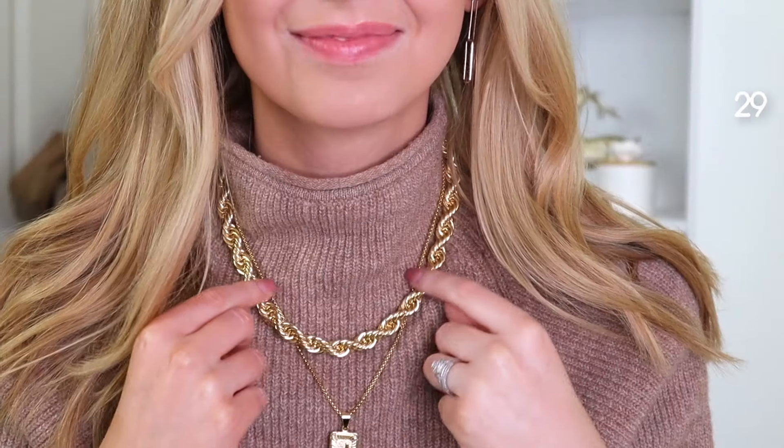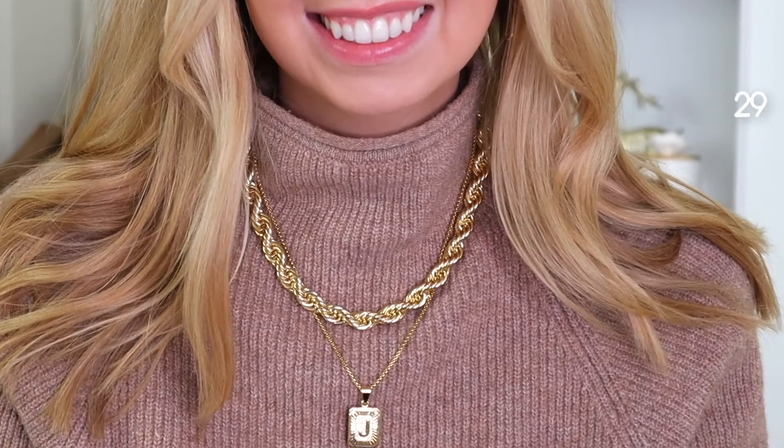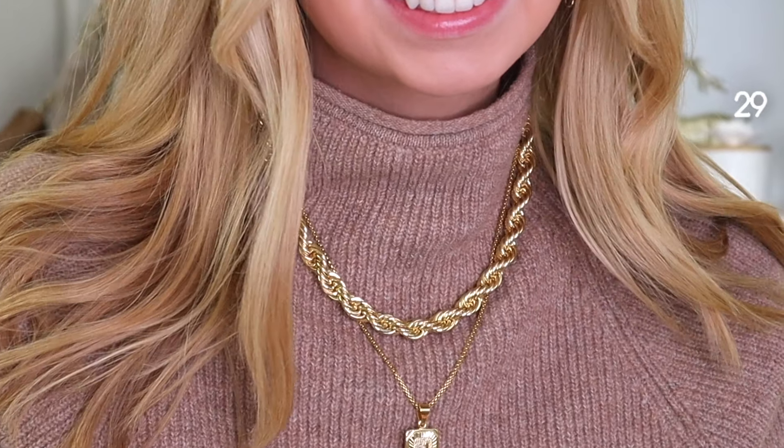Next we have this initial necklace from A New Day. It doesn't come in all of the letters, which is a little frustrating, but it has a little crystal detail. Next we have this braided link chain necklace — I call it a rope necklace. I am wearing it and I wear it so much; it definitely deserves five stars. Next we have this oversized square scarf in cream. It has a slight plaid pattern which I love — it looks so luxurious despite being under $18.